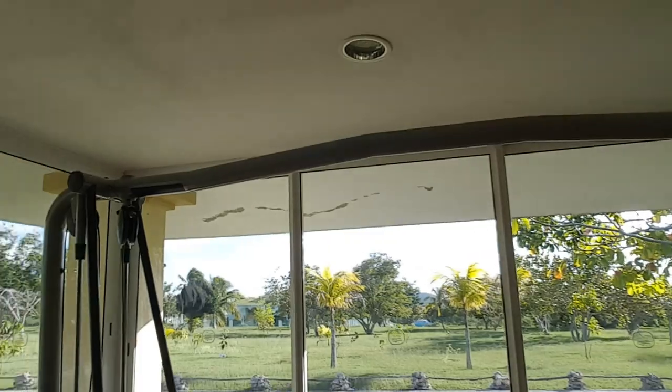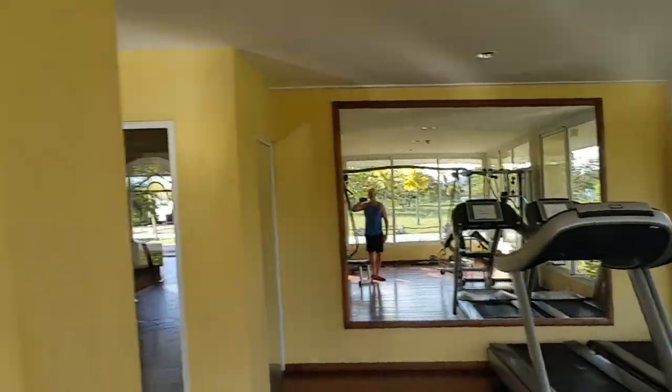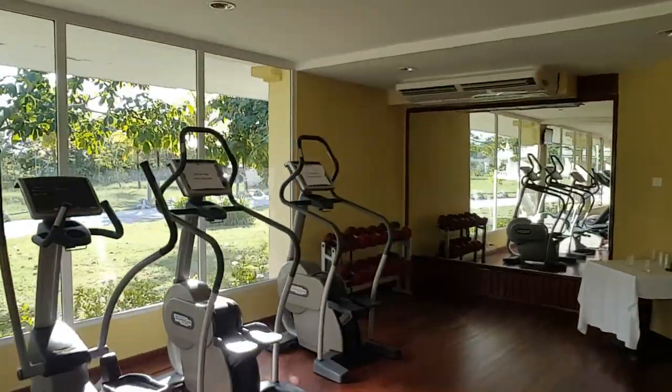Minimal equipment — cable crossover, lots of cardio stuff, only a few dumbbells in the corner. But you've got to make do with what you got.